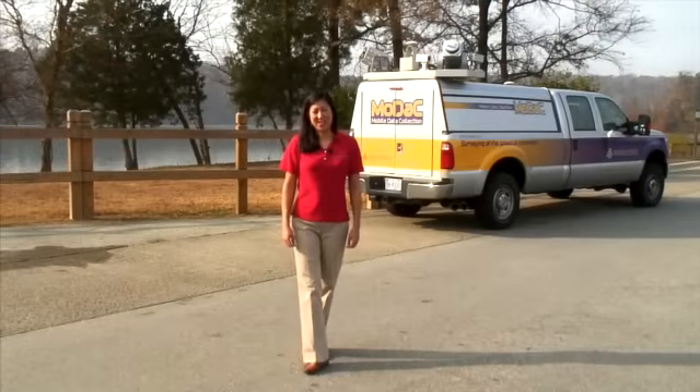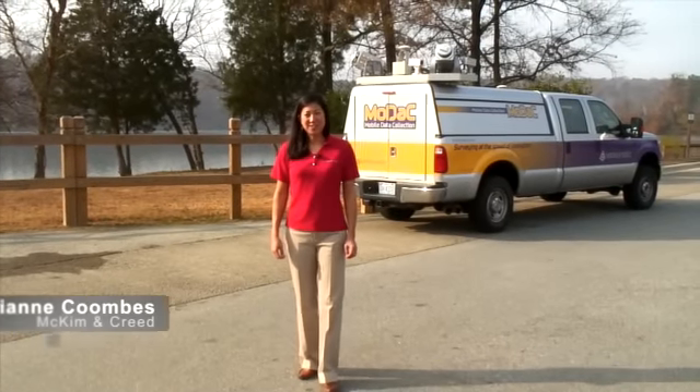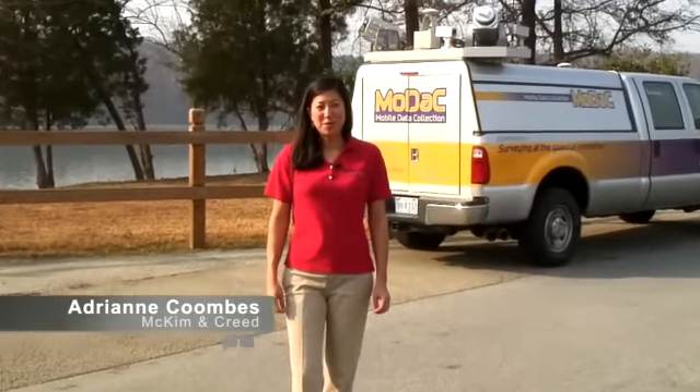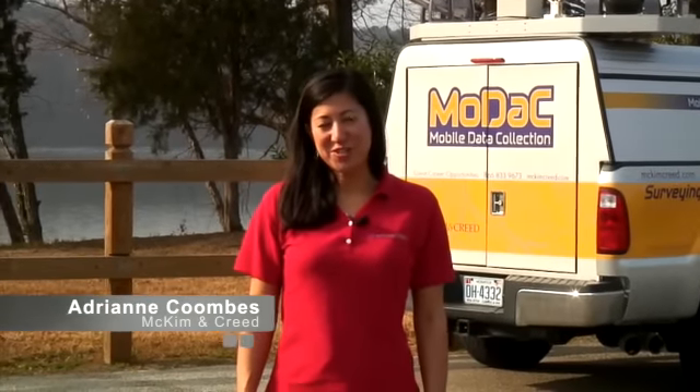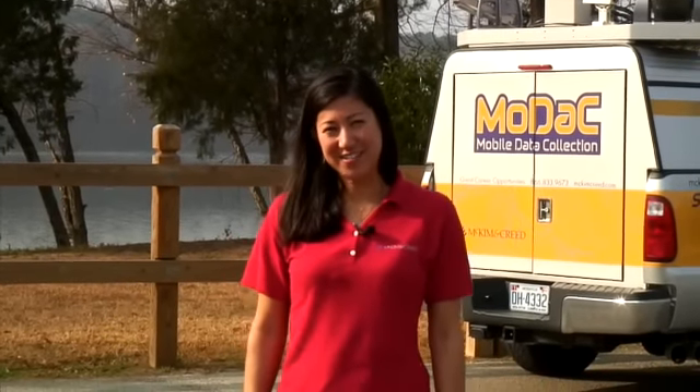With mobile scanning, if you can see it, you can scan it. Hi, my name is Adrienne Coombs and today we'll be taking a look at mobile scanning in action. We'll speak with some industry professionals about this revolutionary technology and the benefits that it offers. Come on, let's get started.